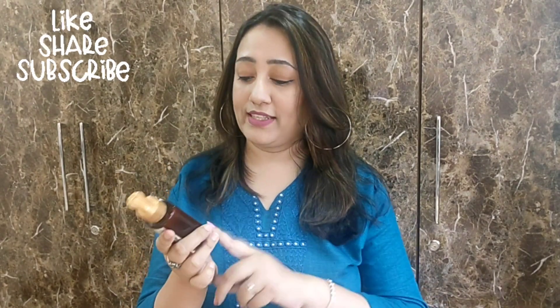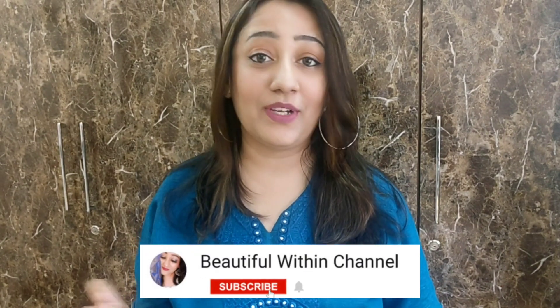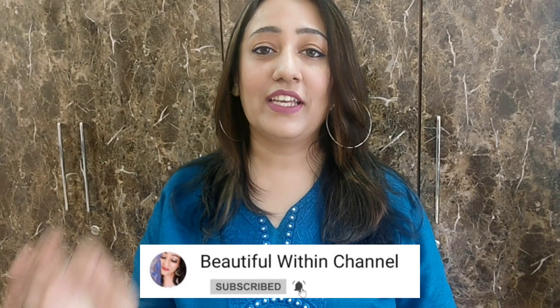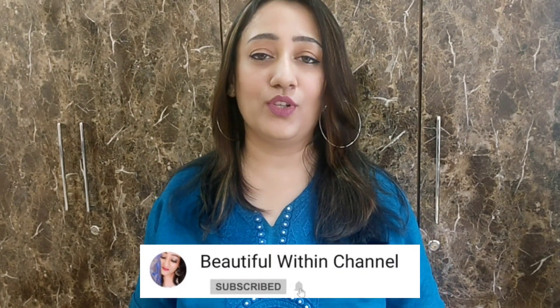I will sort it out. The purchase link is in the description box, check it out. And friends, if you are new to my channel, don't forget to hit the subscribe button before leaving. Like this video and share it with your friends. Hit the bell icon so you don't miss the next interesting video. Until then, always, bye!